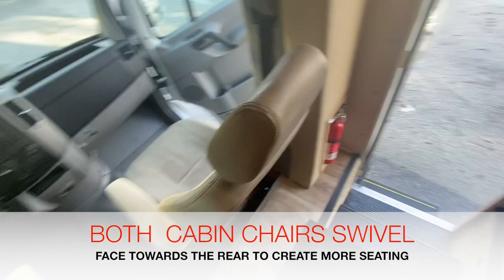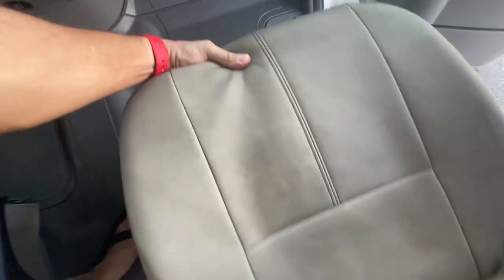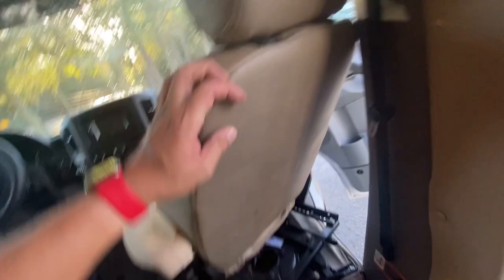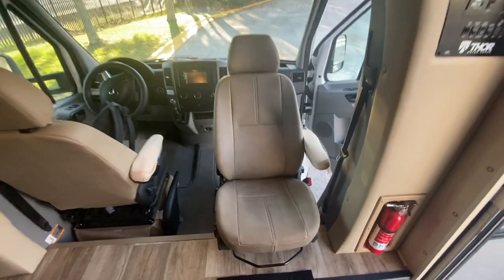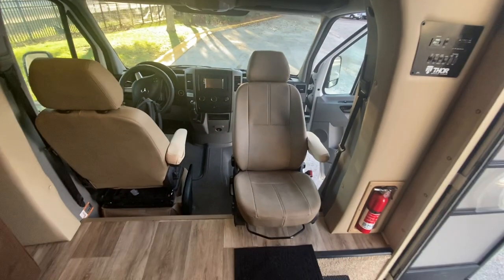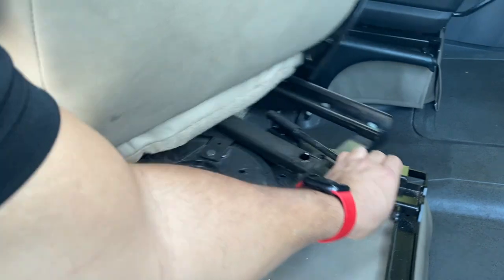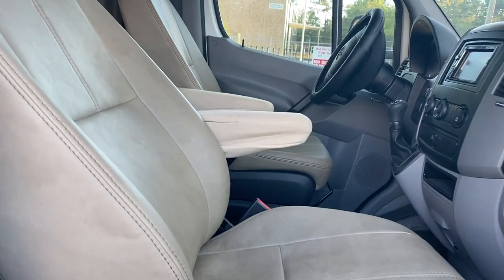The RV comes with seats that can rotate. The easiest way to do this is to slide the chair slightly forward, grab the handle, and rotate the chair outward. Your chair is now facing the inner cabin — so if you have company, you can sit and converse. When you're ready to turn the seat back around, simply reverse the process, spin it back, and make sure you hear an audible click. That way you know the seat is stable, especially for the driver seat.